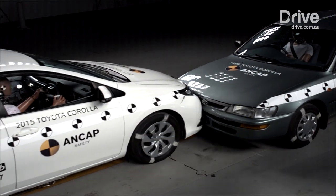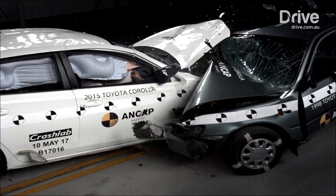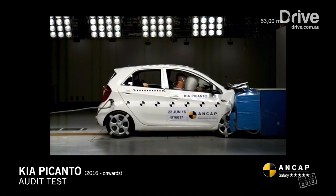First of all, James, can you explain the types of crash test simulations ANCAP performs? We try and make sure our laboratory tests replicate as much as possible the real-world crashes. So we do a frontal offset test simulating a head-on collision on a single lane road. Then we look at the frontal offset test — that's looking at restraint systems.